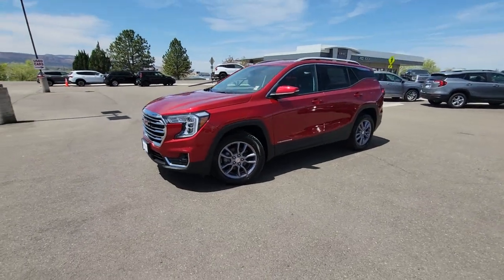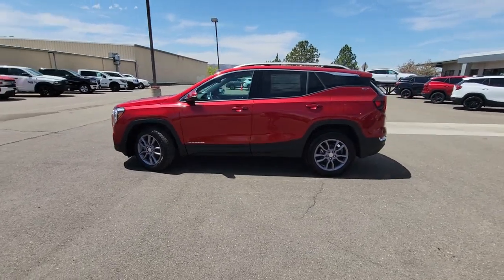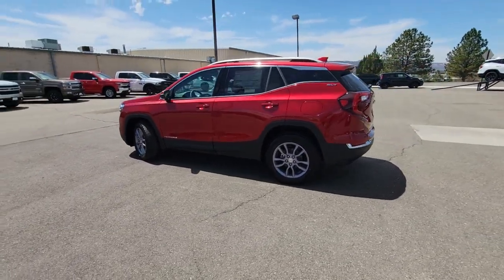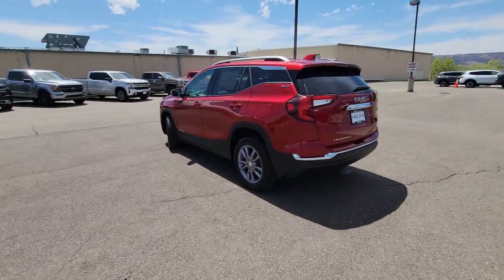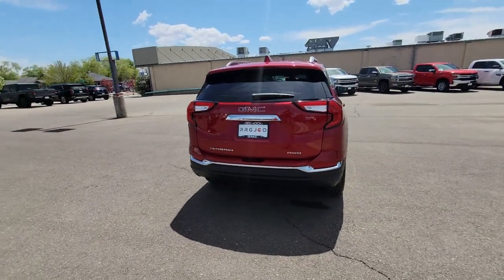Go home happy with the 2023 GMC Terrain. This spacious terrain offers a smooth, comfortable ride, plenty of options for cargo, user-friendly infotainment, advanced safety tech, and bold good looks.